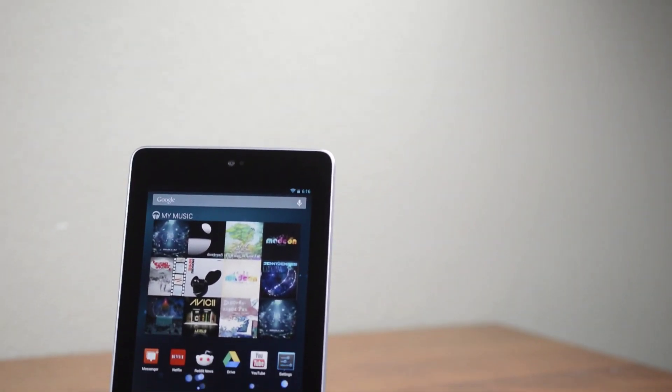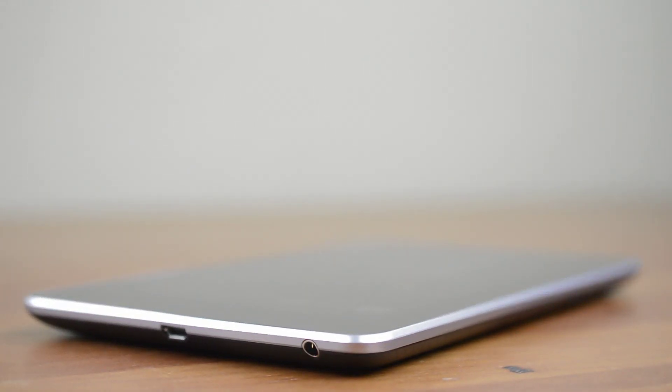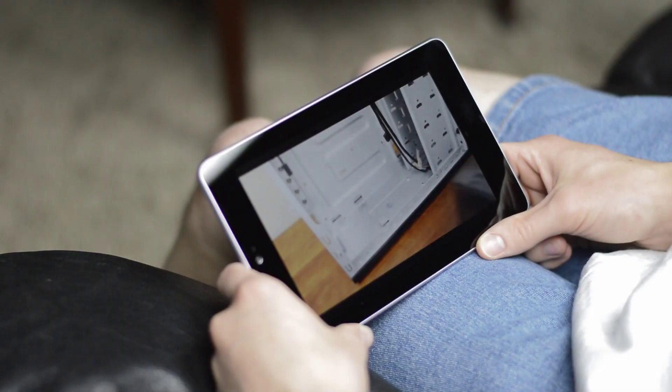Hey guys! This is Austin and today I'm here with a review of the Google Nexus 7. For only $200, with features like a quad-core processor and Android 4.1 Jellybean, it looks good on paper — but how is it to use? In a word? Excellent.